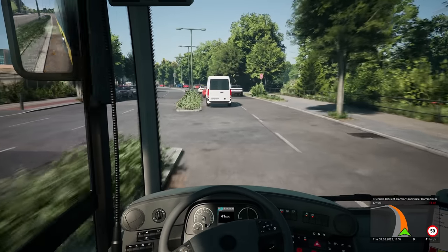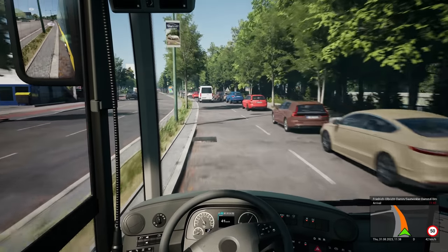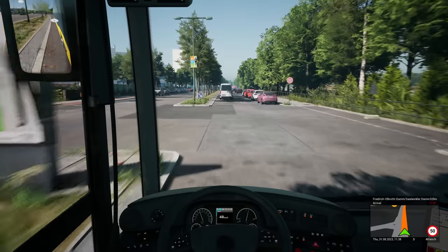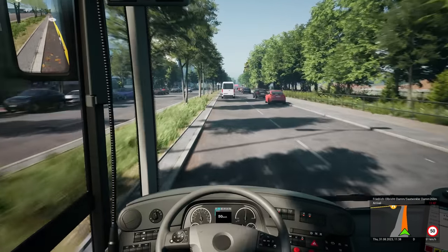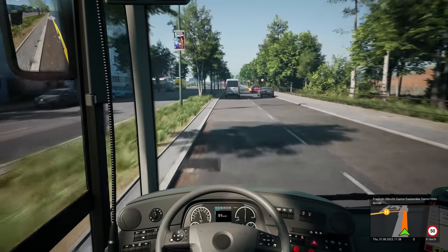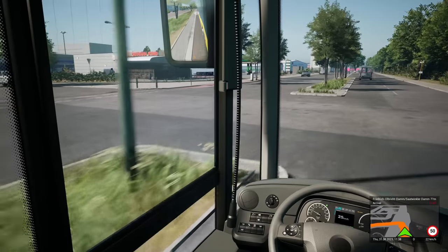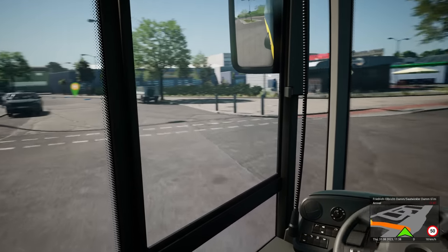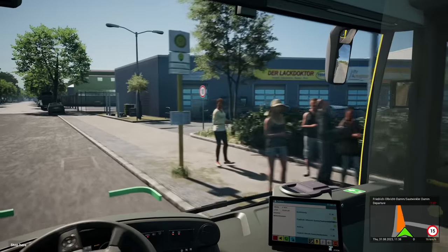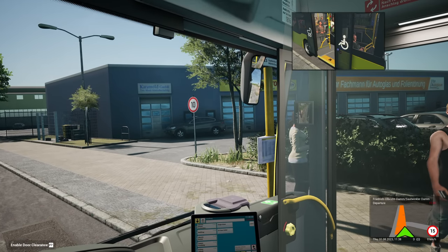What on earth is this? Friedrich Olbrecht Dam. Saatwinkler Dam. Brilliant — absolutely brilliant. What a name for a bus stop! Friedrich Olbrecht Dam, Saatwinkler Dam — they have some fantastic names for bus stops, don't they? I do love Germany. We're thinking about going back at Christmas. I don't know if we're going to have the financial ability to do so, but I'd absolutely love to. We do go every year for Christmas.